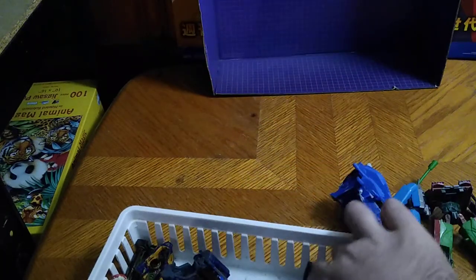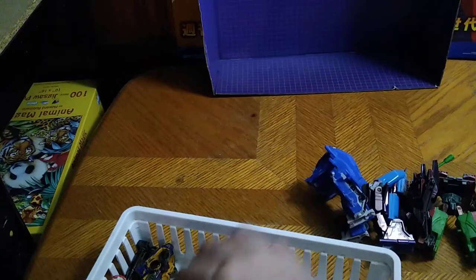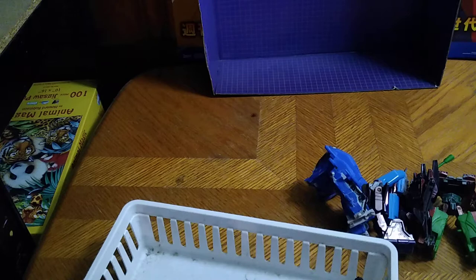A lot of these I gave names to. And this is my custom Legends Air Raid. We got more customs to show off — this is my custom Wingsaver, because I never had the Energon toy. And another custom I did: this is my custom Silo Decepticon.